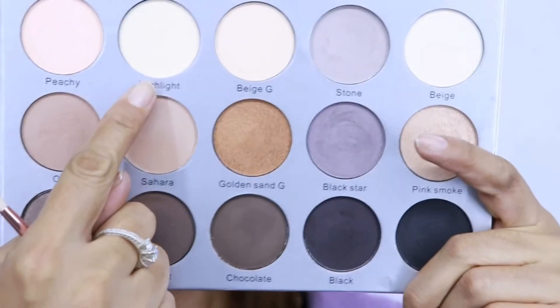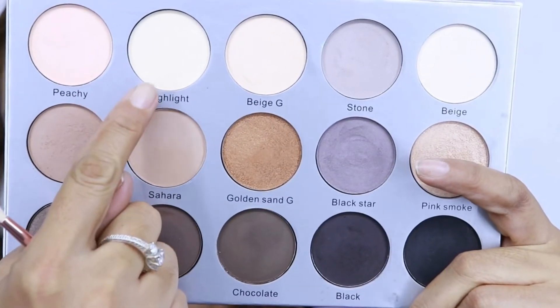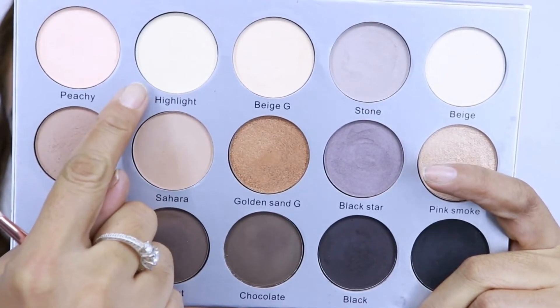Voy a aplicar este tono como beige que se llama highlight y lo voy a aplicar en el huesito de la ceja, justo en la esquina, con esta brocha más pequeñita para no invadir los cabellitos.